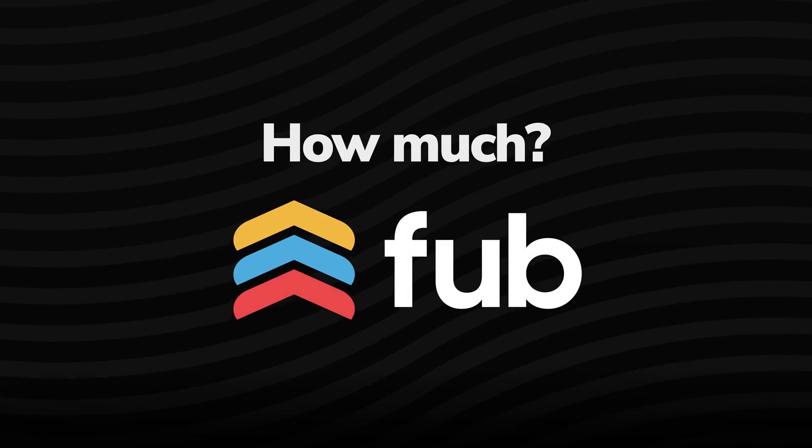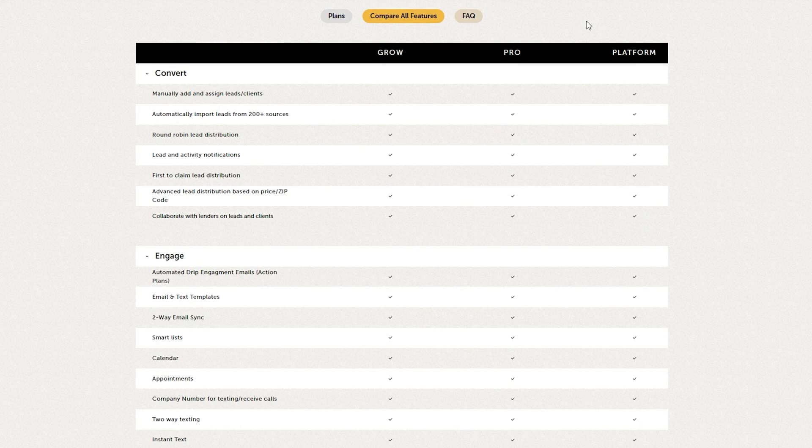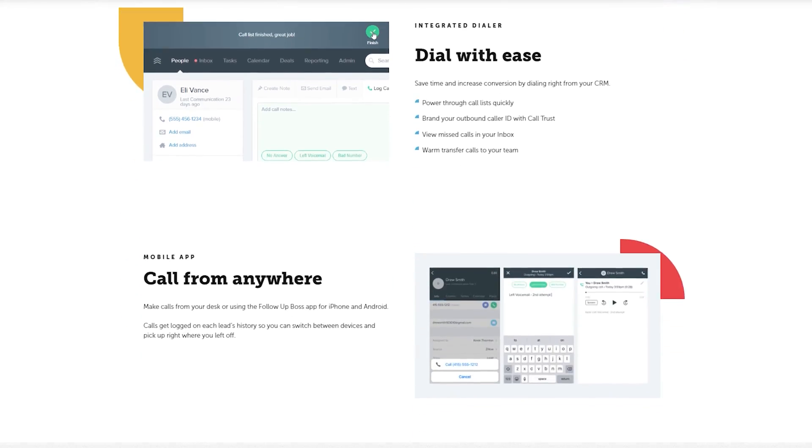How much is Follow-Up Boss? Go to their pricing page — they have it transparently laid out for you. Bear in mind that it is a pay-per-user platform, so the number of users you have will determine what you effectively pay. The other component is the dialer, which is an additional cost on top of their regular monthly recurring fee. This cost might seem a little jarring, but you are paying for a dialer that offers more or less unlimited texting and calling, so there is certainly value associated there.